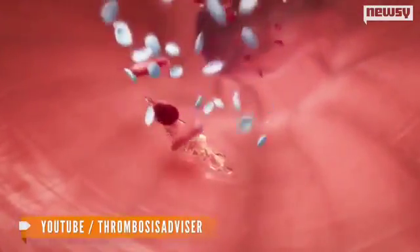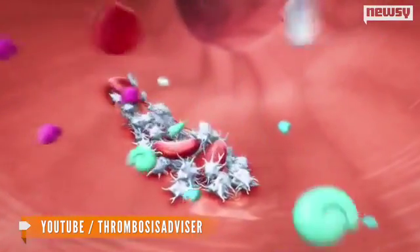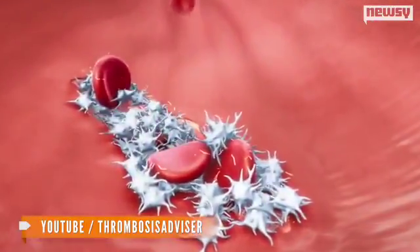Scientists have discovered a new way to make human platelets, which could help patients worldwide who need blood transfusions. Platelets are the cells we use to form blood clots. They're traditionally created in our bone marrow. But scientists are now using a machine called the platelet bioreactor, along with human stem cells, to create platelets outside of the human body.